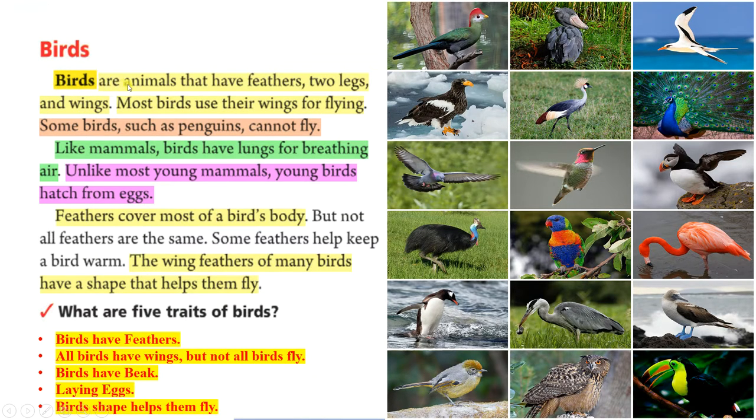Birds are animals that have feathers, two legs, and wings. Most birds use their wings for flying. Some birds, such as penguins, cannot fly. Like mammals, birds have lungs for breathing air. Unlike most young mammals, young birds hatch from eggs. Feathers cover most of a bird's body, but not all feathers are the same. Some feathers help keep a bird warm. The wing feathers of many birds have a shape that helps them fly.